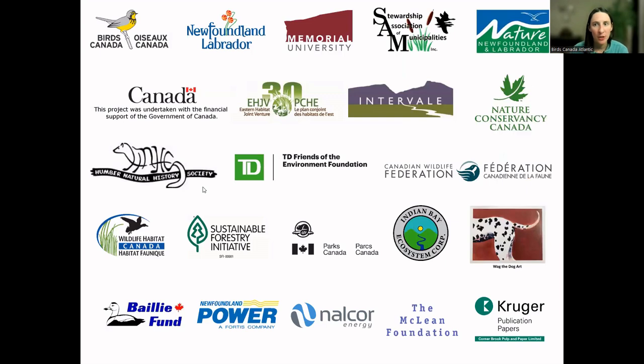Before we go further, I just want to thank all of our partners and funders — without their support we wouldn't be able to put on webinars like this for free.